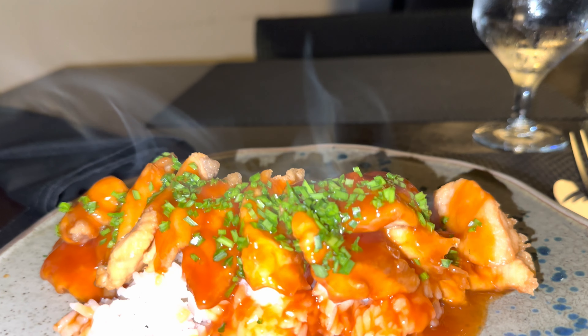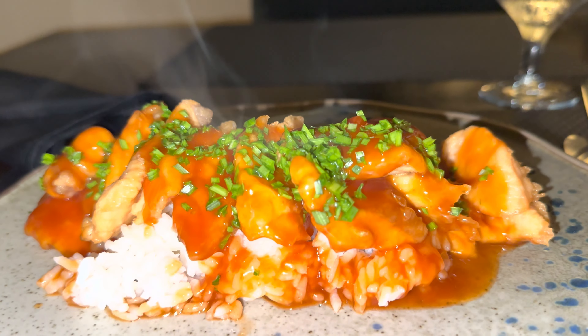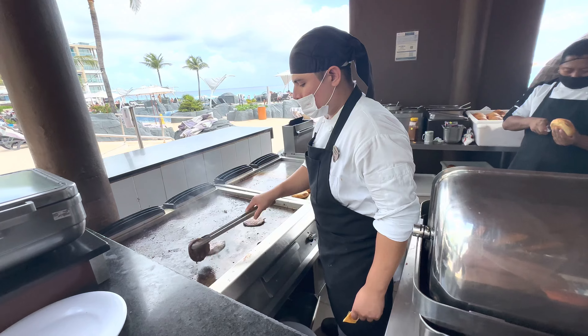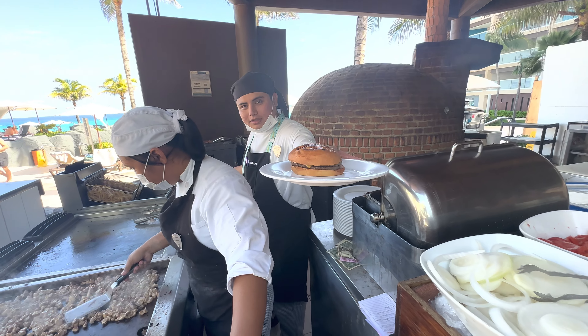And thirdly, I can't believe I'm going to say this, but for a Hard Rock and for an all-inclusive, the food is delicious. Everywhere I went I had delicious food — whether that was Toro, Zen, Ciao, or even the grab-and-go stuff by the pool. It was awesome. For a Hard Rock, for an all-inclusive, the food here was impressive.